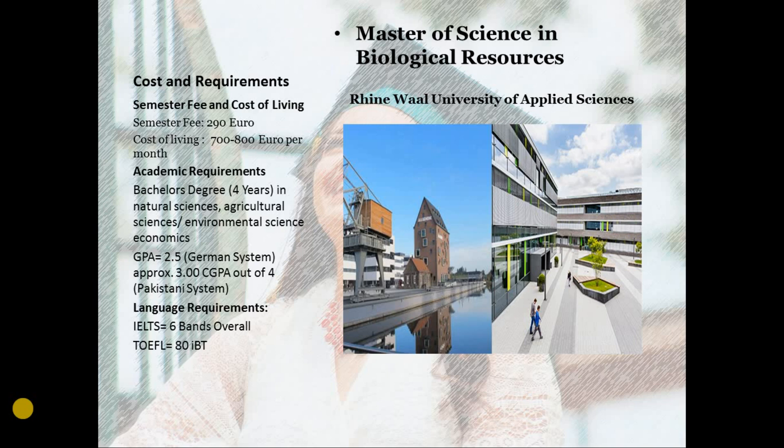Although the program is targeted for natural science students, if you have a degree in agricultural sciences, environmental sciences, or even in economics, you are eligible for this program. The minimum grade point average requirement in the German system is 2.5, which is approximately equal to 3.0 CGPA or a 4 in the Pakistani system, but remember that is a rough estimate. For a precise calculation, I recommend you to use the Bavarian Formula to find out the minimum CGPA requirement to be eligible to apply.